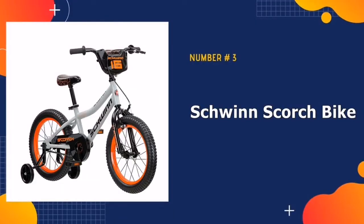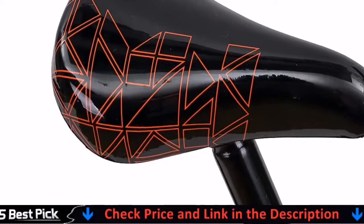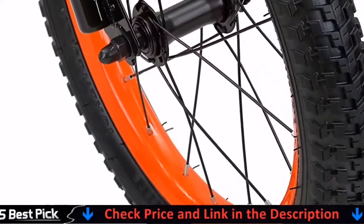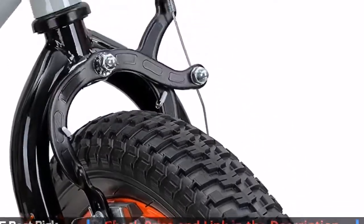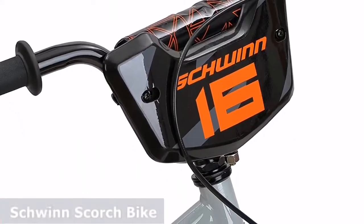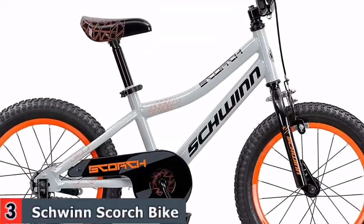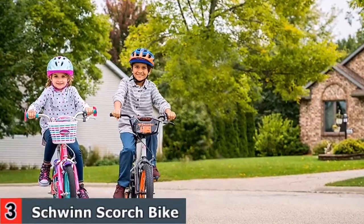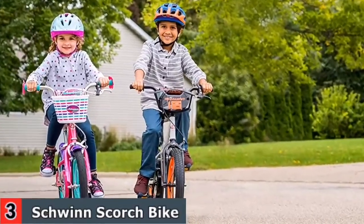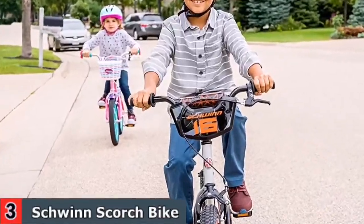Third in our list is Schwinn Scorch Boys Bike with Training Wheels. This bike with 16-inch wheels is designed for children 3-5 years old or 38-48 inches tall, and is perfect for riding to the park or riding on the sidewalk around the neighborhood. With Schwinn Smart Start technology, this bike is designed just for kids: lighter frame, cranks and pedals are positioned forward, gearing designed for easier starting, narrower pedal positions, and smaller grips and seat.